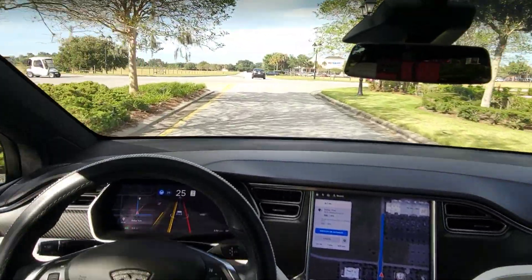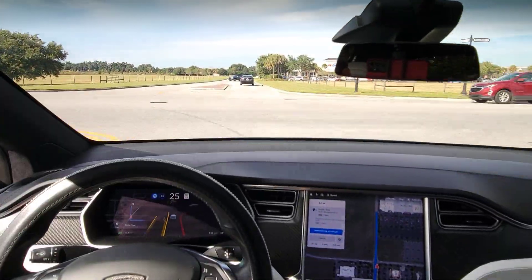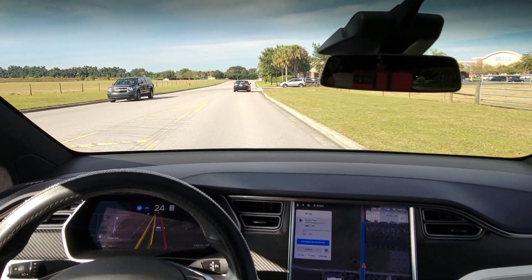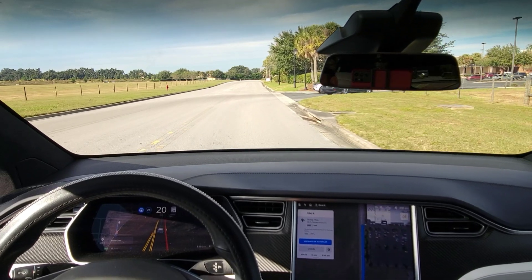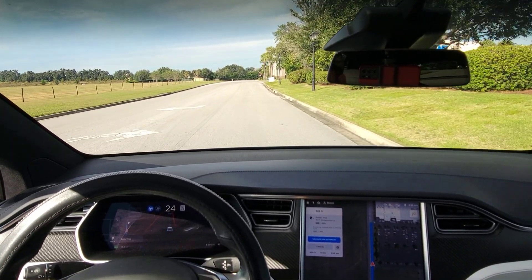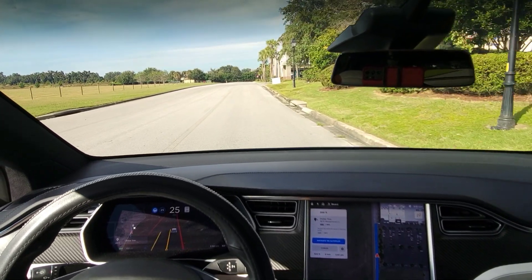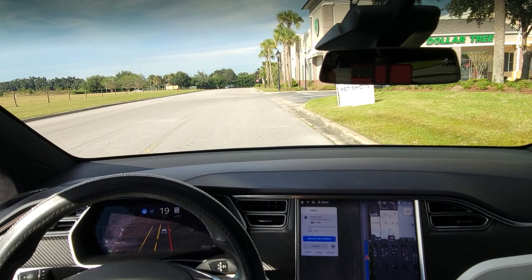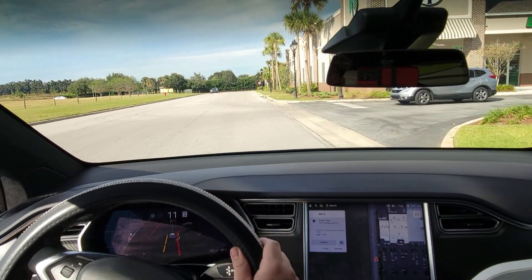We don't have a stop sign so we're good to go. I see it — it's navigating us all the way up to the building right here. It's going to be ending at the building. I'm going to go ahead and kick it out because it's not going to turn.